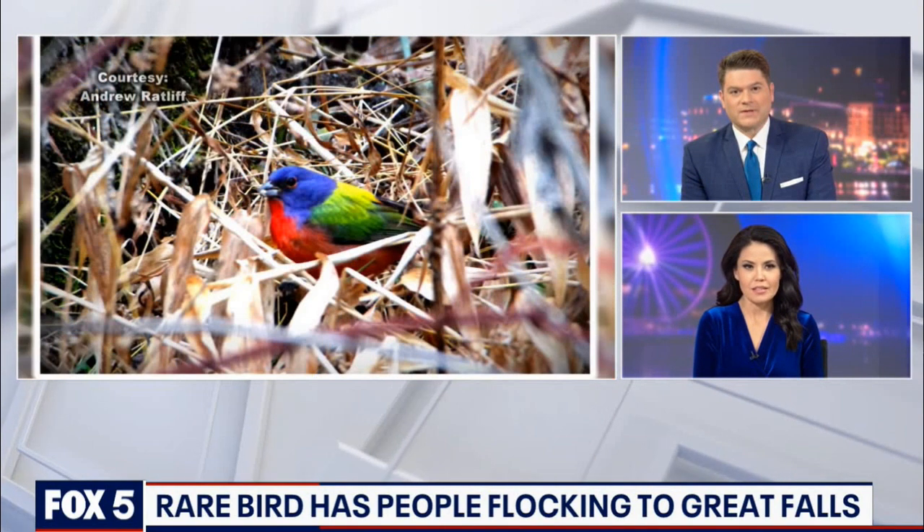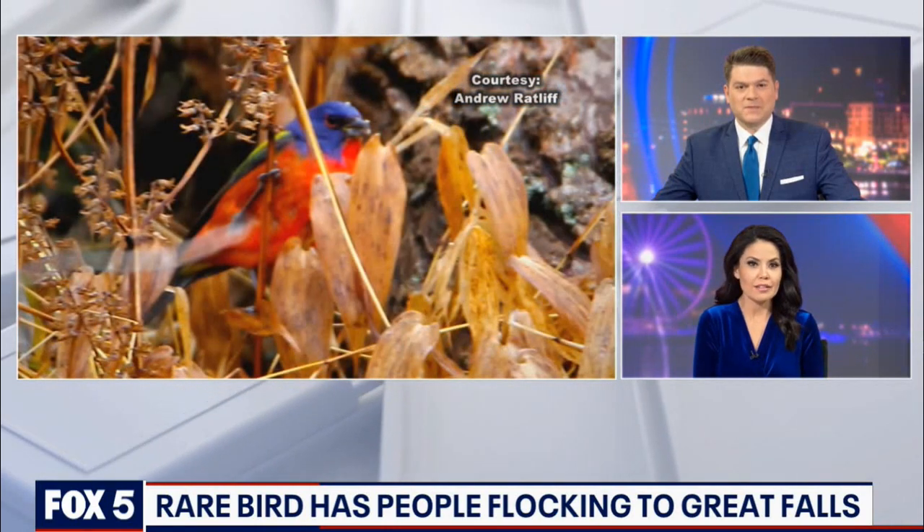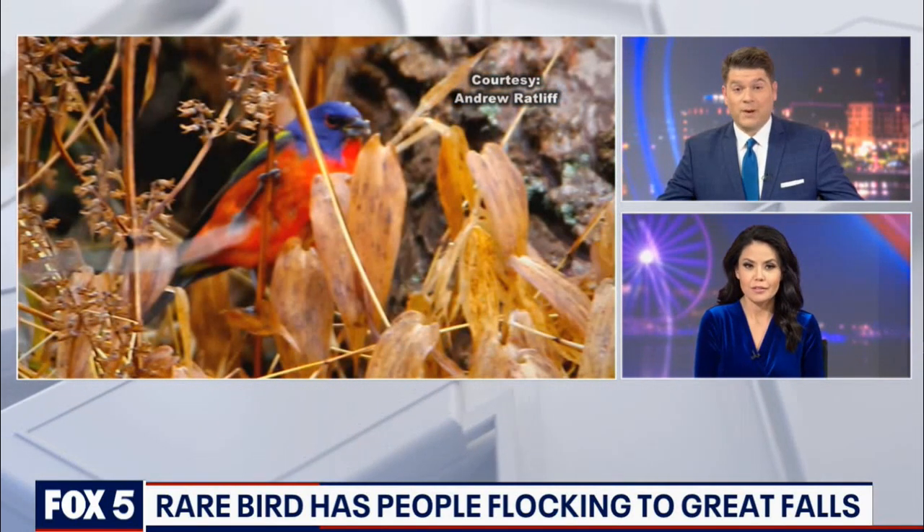The male, to protect his nest, sits up high, camouflaged in the trees, and he sings. They lay anywhere from three to four eggs — and the eggs, surprisingly, are not colorful.